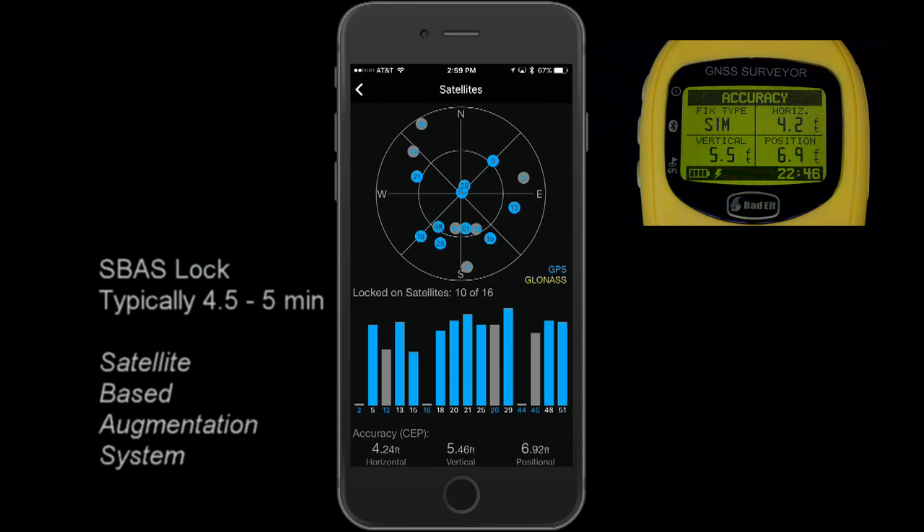At 4½ to 5 minutes, the Bad Elf GNSS Surveyor will lock onto SBAS and positional accuracy will improve even further. The Bad Elf iOS app will show the SBAS satellites on the right portion of the bar graph.